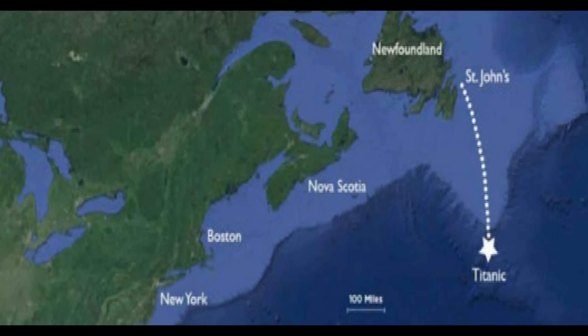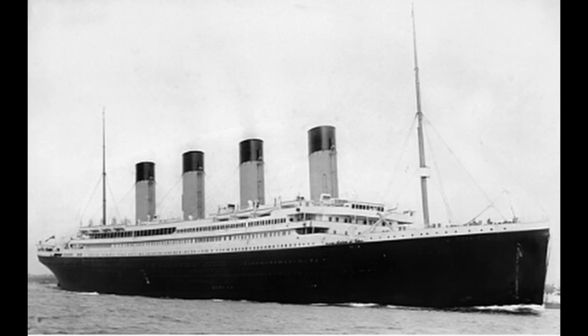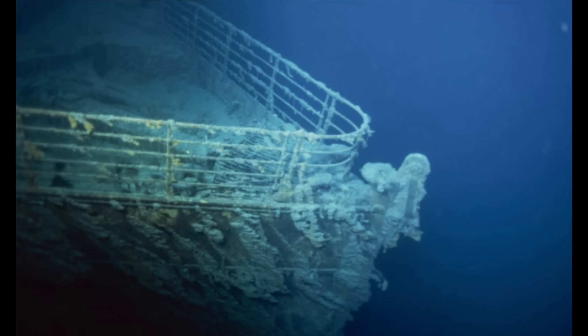This is the geographic location of the Titanic wreck site. The Titanic sank in 1912, claiming over 1,500 lives.